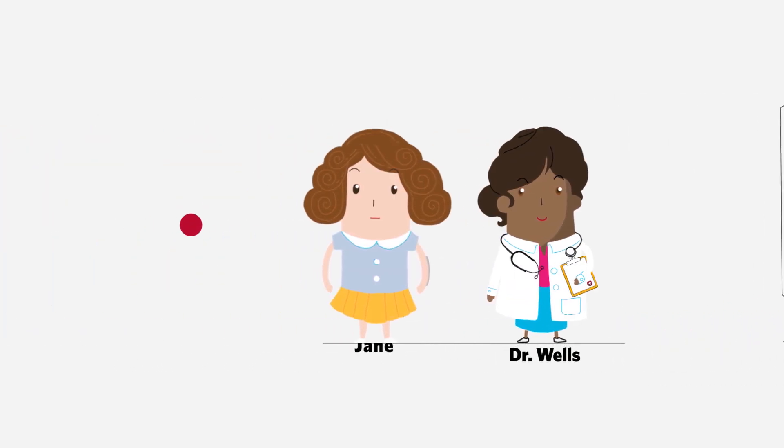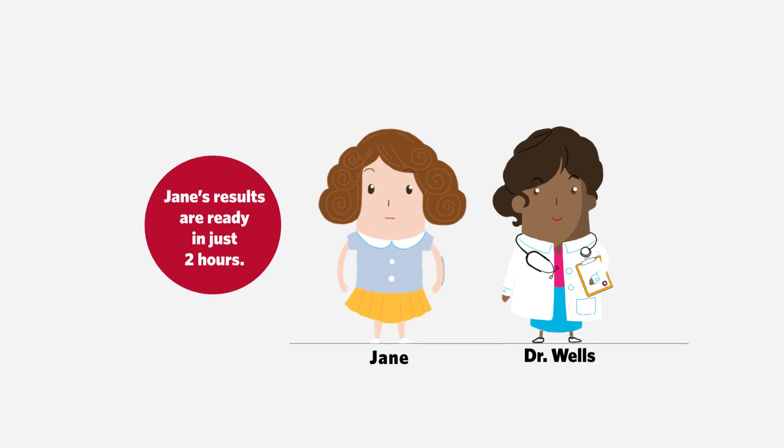After only two hours, Jane's results are back with a diagnosis of salmonella. Dr. Wells recommends she go home to rest.